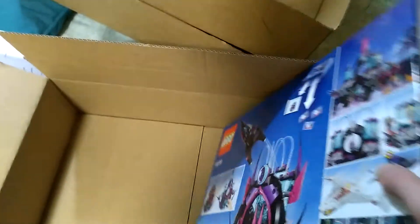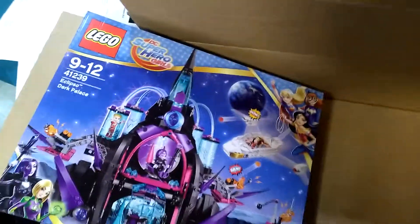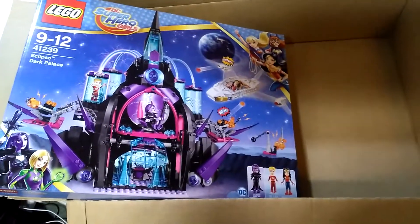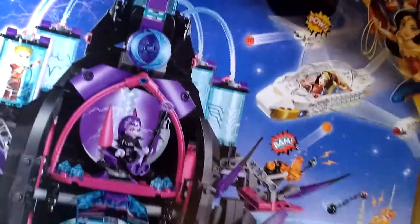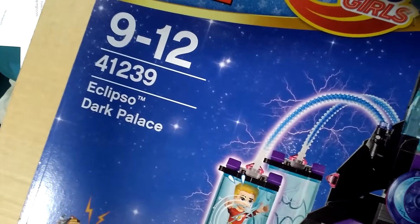I usually like Lego Friends so I had a tendency to eye up some of these sets, and when I found this one I thought I like this kind of thing — it's a little bit different so I thought I would go for it. It's set 41239, Eclipso Dark Palace. So that's the other set. Let me get rid of these boxes and scissors and we can have a look at the sets.